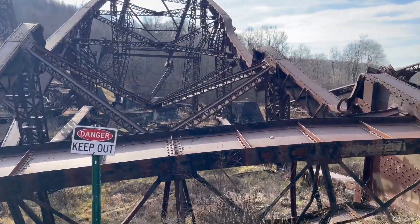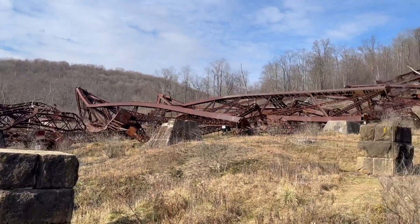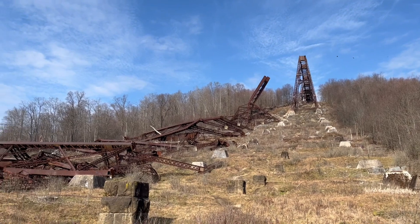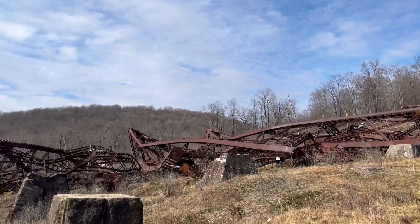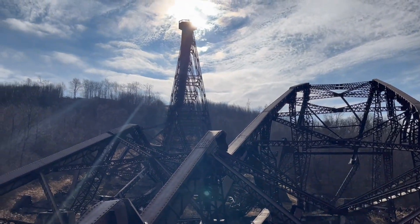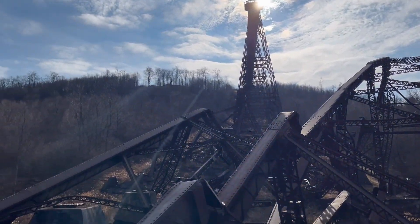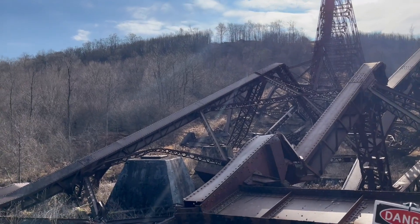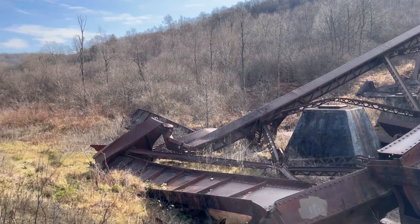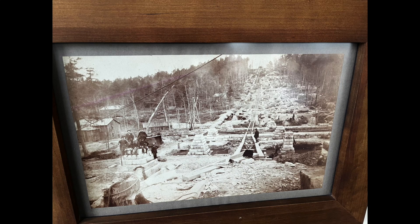This is a pretty incredible view of the actual structure itself, and it gives you an idea of how massively big it was. It's really amazing to stop and think about the hundred men that created this — that built it, put it together, free-climbed these steel towers to weld everything together, and then created the bridge on top of it. Just a huge amount of work.